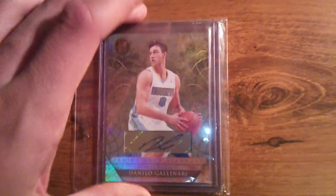First is a Panini Gold Standard Calinari, number 50 of 299.